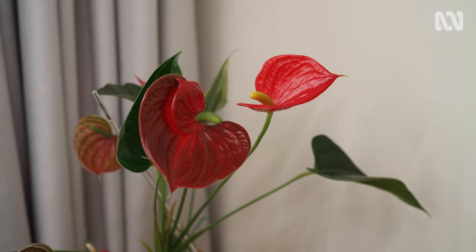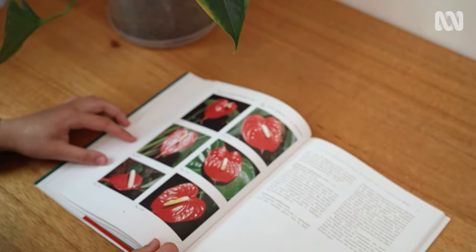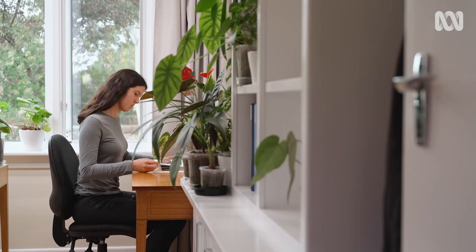I have mainly anthuriums, as that is my favorite genus. Lots of people know anthuriums as flamingo flowers, but they go much beyond just the basic plants.